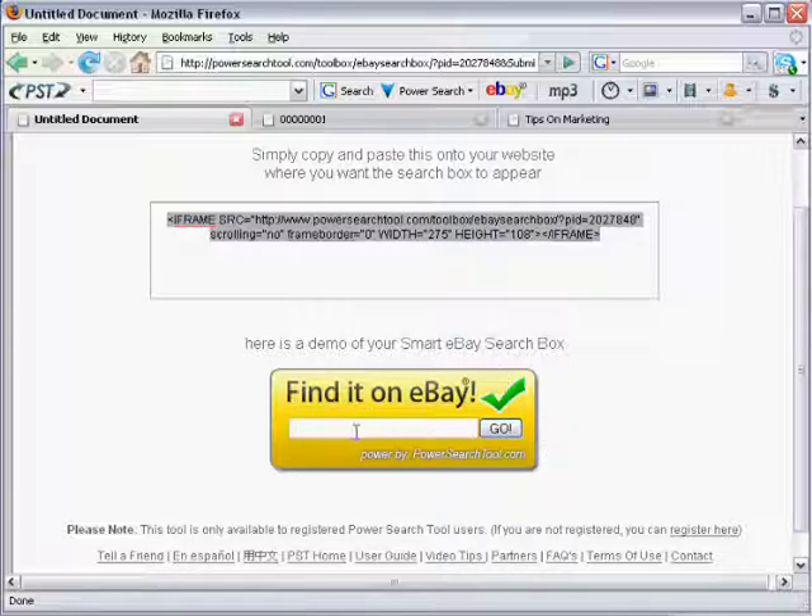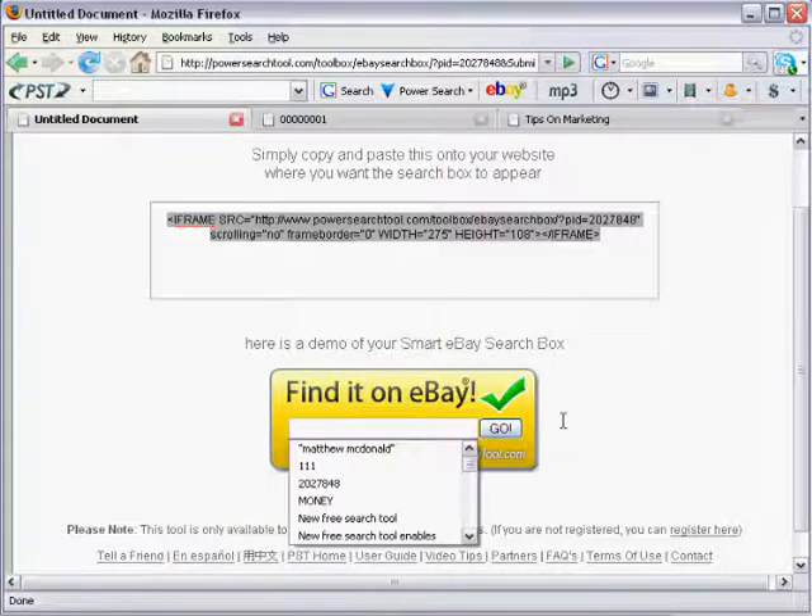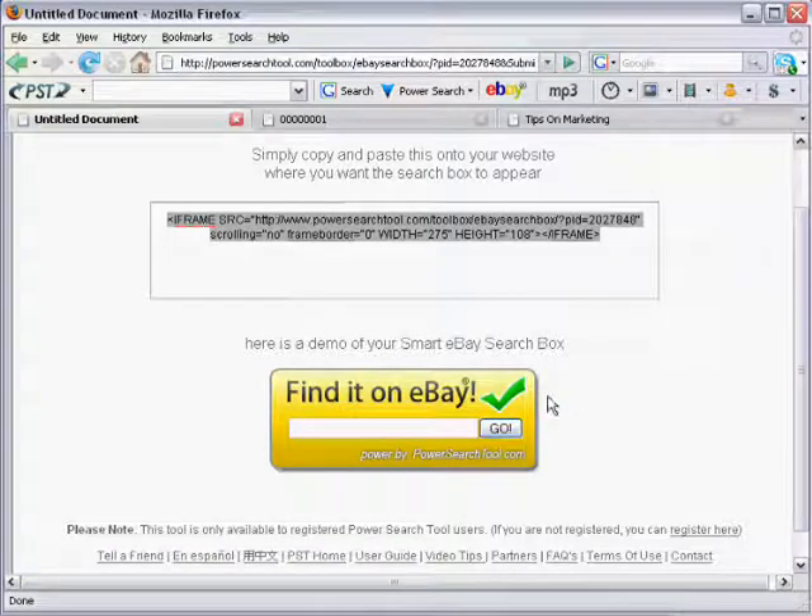There are a few great features about this box. One is that all search results are opened in a new window, so you never lose the people — once they finish looking around eBay and close their window, they're back on your website. Another thing is if anybody clicks the Go button without entering a search term, they will end up on the registration page on eBay, and that's your highest commission. So you'll want to send as many people as possible to register for an eBay account, and by putting this box on your website you will earn more revenue.